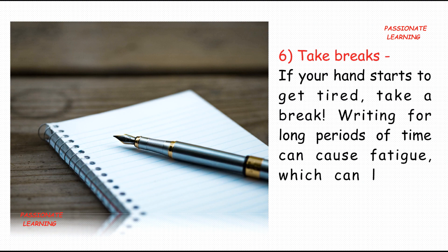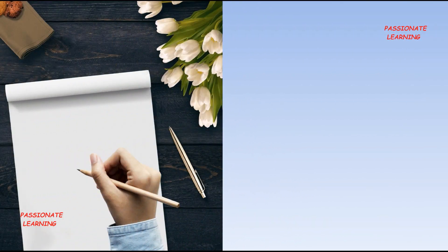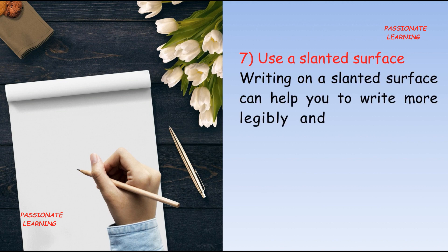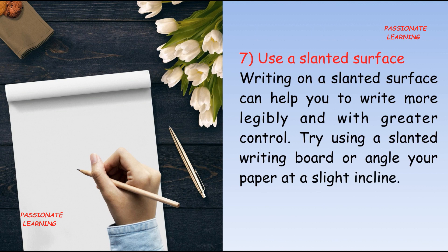The sixth tip is: take breaks. If your hand starts to get tired, take a break. Writing for long periods of time can cause fatigue, which can lead to messy handwriting.